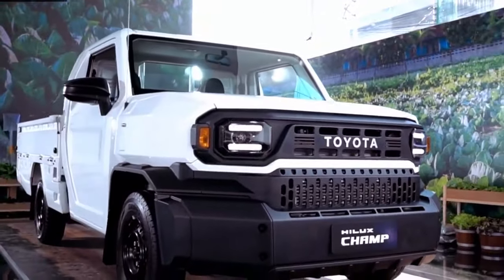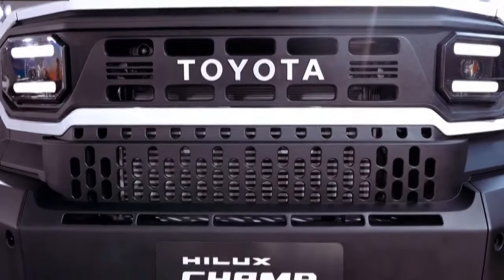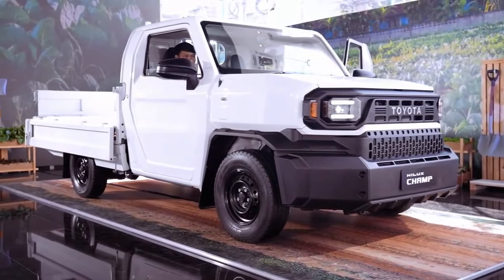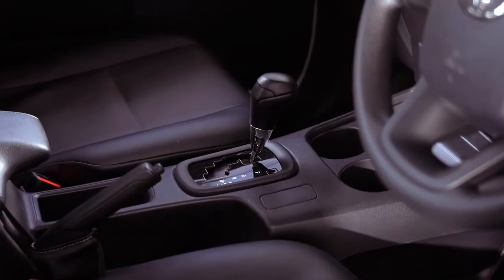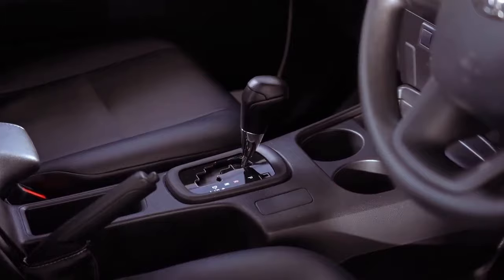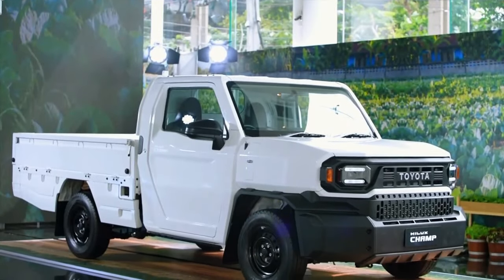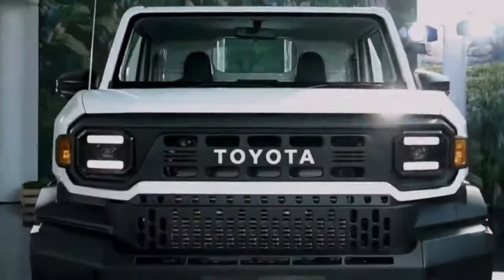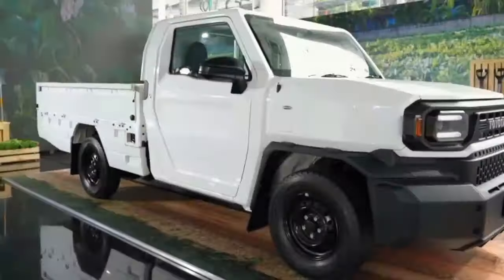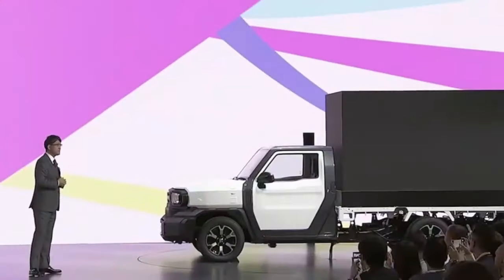The lengths that Toyota has gone to pare costs while delivering core durability demonstrates their seriousness about the Champ serving as dependable transport for small business owners in price-sensitive developing markets like Thailand. Unfortunately for American fans of no-frills workhorses, Toyota has designed the Champ primarily for Asian markets, so this hyper-affordable pickup is unlikely to make its way stateside in the near future. But if the concept finds success in its target regions, Toyota may eventually consider bringing a variant of this budget workhorse to the US to complement its more luxurious trucks.